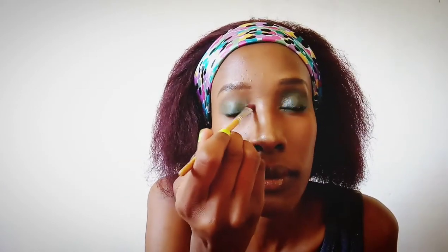Sorry guys, I have a slight cough — nothing to worry about, just some allergies. I'm highlighting the inner eyelids with a white eyeshadow powder.